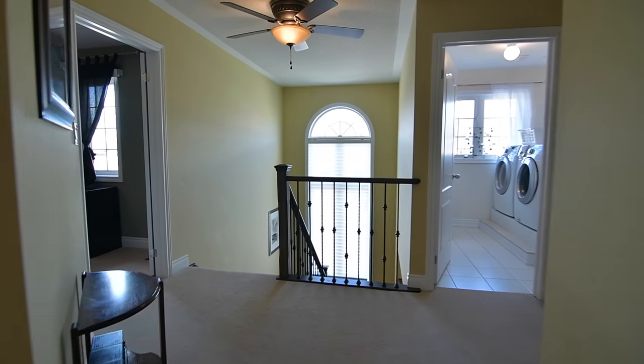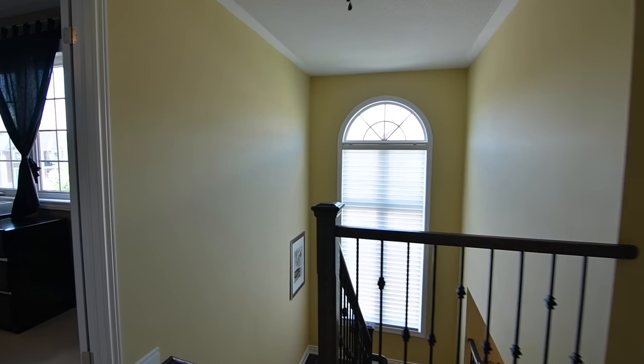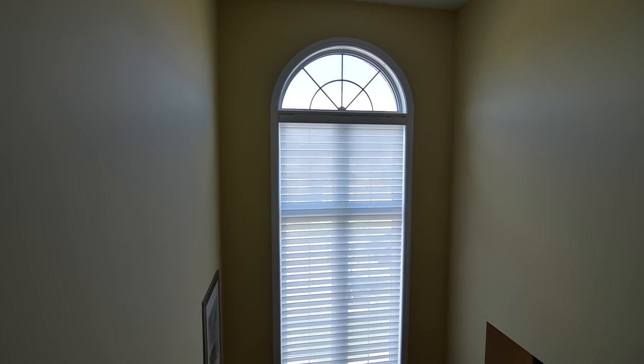A ceiling fan above the upper landing circulates fresh air, and an oversized staircase window floods this level with natural light.